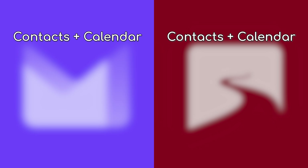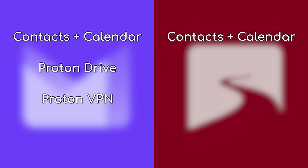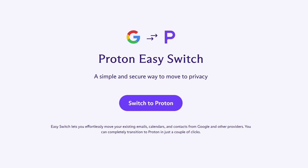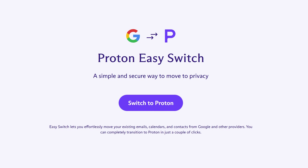Regarding bonus features, they both have contacts and calendar. Proton also adds Proton Drive and ProtonVPN. And while Tutanota's integration with things is tighter, Proton really strikes back with their easy switch feature, making transitioning to the service just stupidly simple.